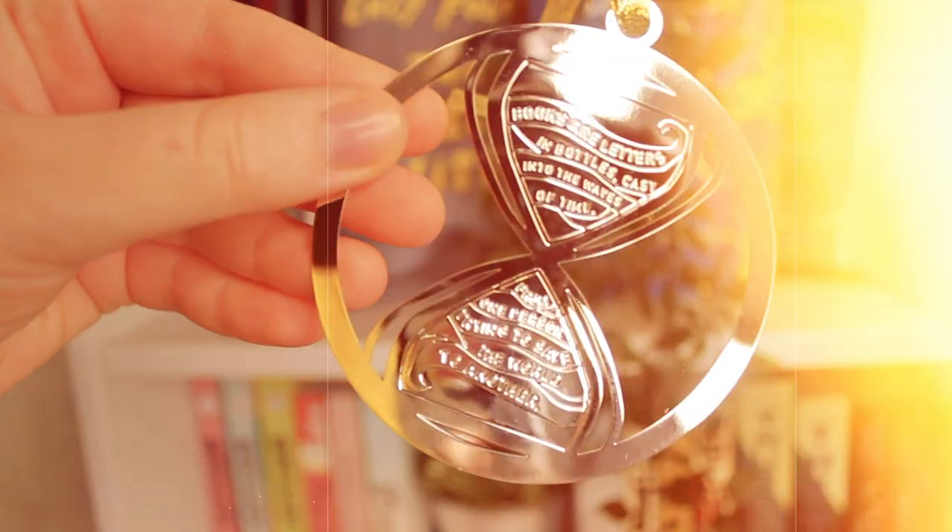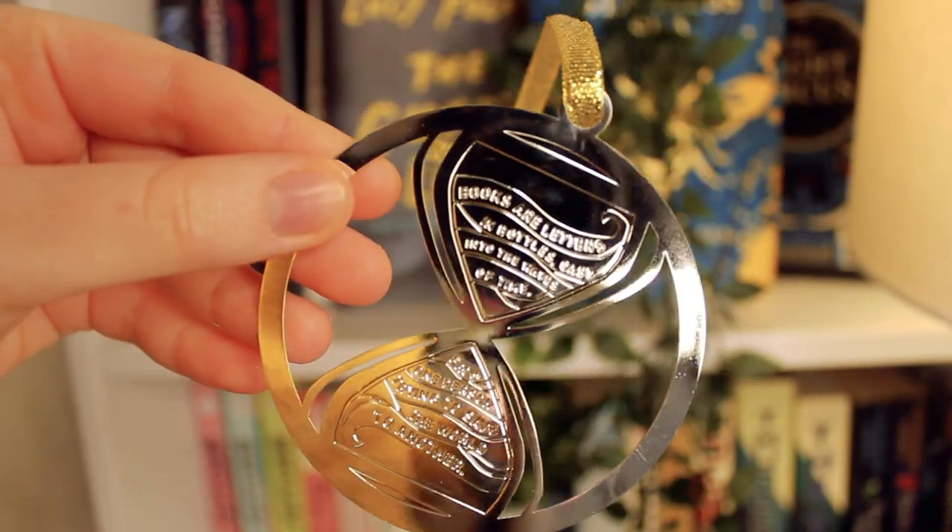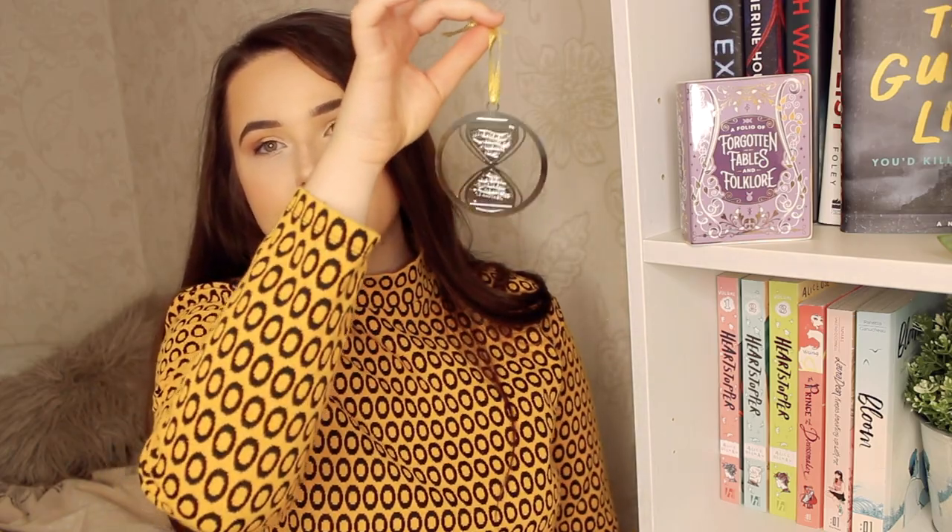What's next? We've got a Christmas tree ornament. It's in the shape of an hourglass, and it says: 'Books are letters in bottles cast into the waves of time, from one person trying to save the world to another.' This is designed by Her Paper World, and the quote is from How You Lose the Time War, which I've always wanted to read but haven't yet. That's really cute — it's gonna look very cute on my Christmas tree, although my family Christmas tree is usually chaotic as fuck. We usually have like 10,000 ornaments on it and just chuck tinsel at it. But that's really, really cute.